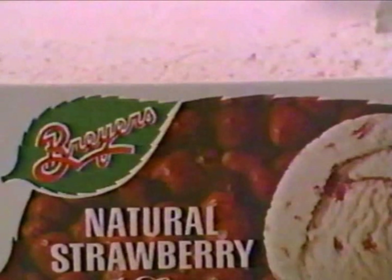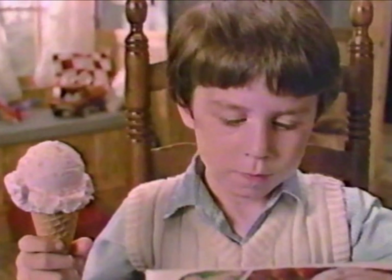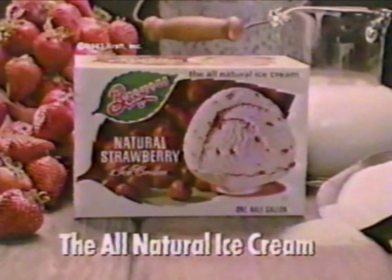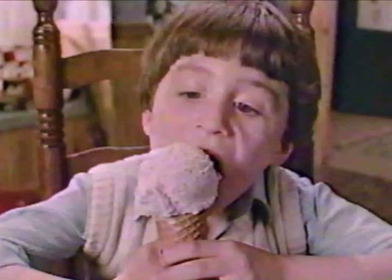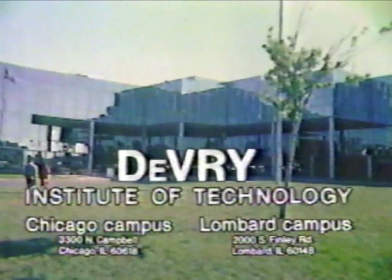Why can't Johnny read? Unlike most ice cream, the Breyers ice cream label is easy to read because we use only all-natural ingredients: milk, cream, strawberry. Breyers — the all-natural ice cream. Johnny can read. Can you?